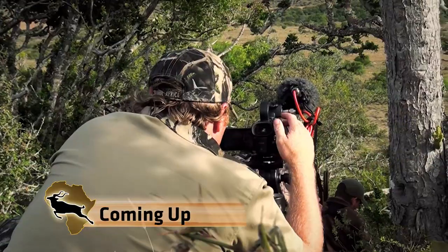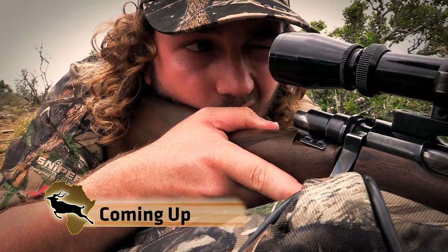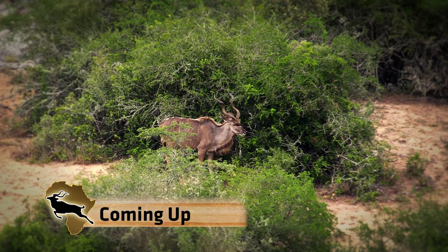I looked back at Rich, he gave me the thumbs up, he was on the animal and it was go time. As I looked through the scope, I relaxed, I slowed my breathing and I pulled the trigger.